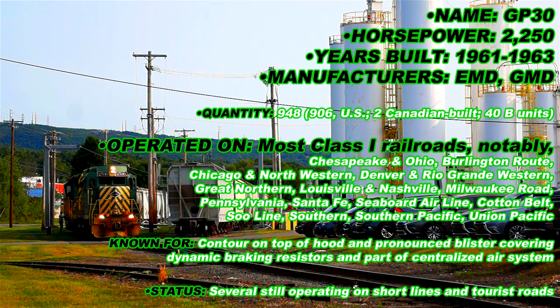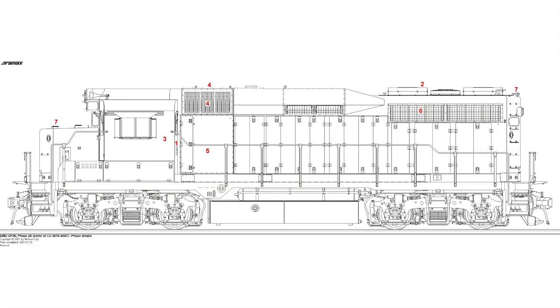The GP30 marked the first significant departure from the utilitarian car body design introduced by the GP7 and carried through to the GP20. The addition of an inertial air intake system behind the cab, along with a renewed emphasis on appearance, resulted in a restyled car body with a raised fairing extended from the cab roof to the middle of the long hood.